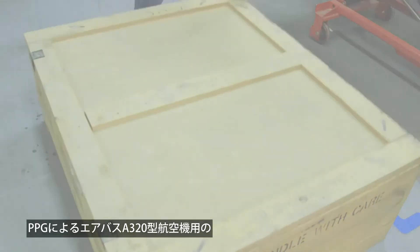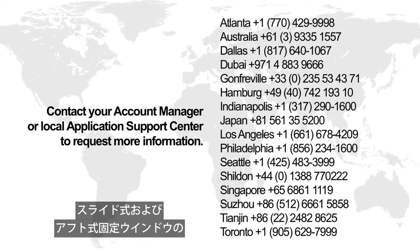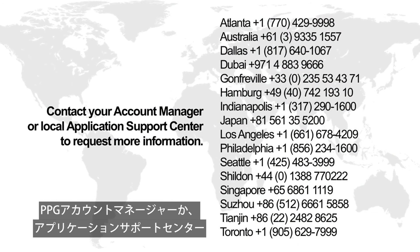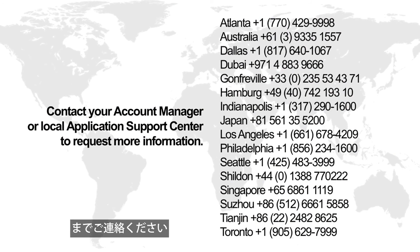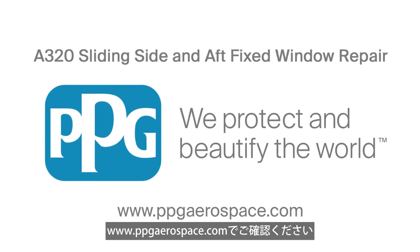For more information, contact your PPG account manager or your application support center to discuss how to take advantage of PPG's repair program for the sliding and aft fixed windows for the Airbus A320 family of airplanes. For more information, visit www.ppgaerospace.com.